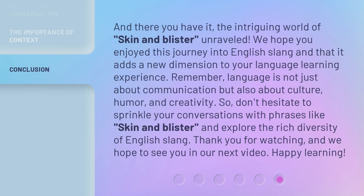And there you have it — the intriguing world of 'skin and blister' unraveled. We hope you enjoyed this journey into English slang and that it adds a new dimension to your language learning experience. Remember, language is not just about communication but also about culture, humor, and creativity. So don't hesitate to sprinkle your conversations with phrases like 'skin and blister' and explore the rich diversity of English slang. Thank you for watching, and we hope to see you in our next video. Happy learning!